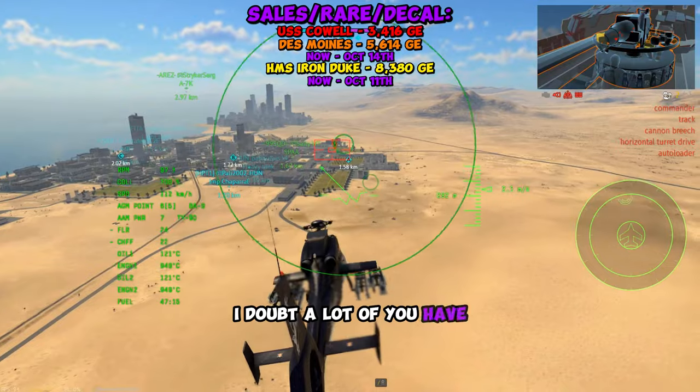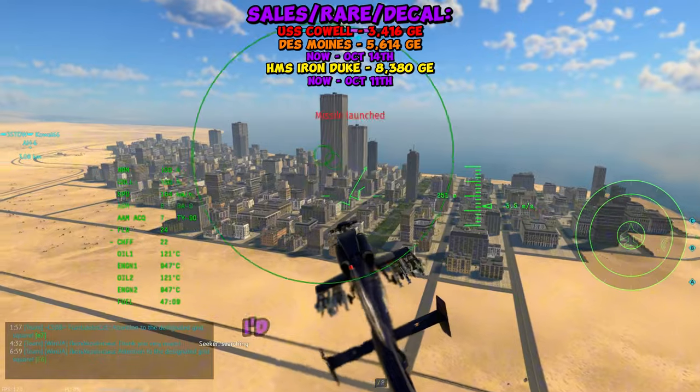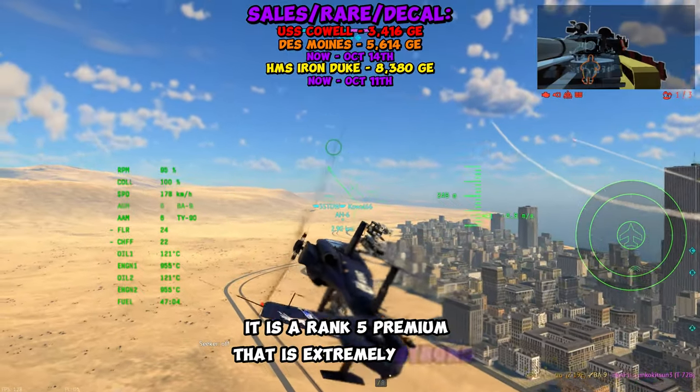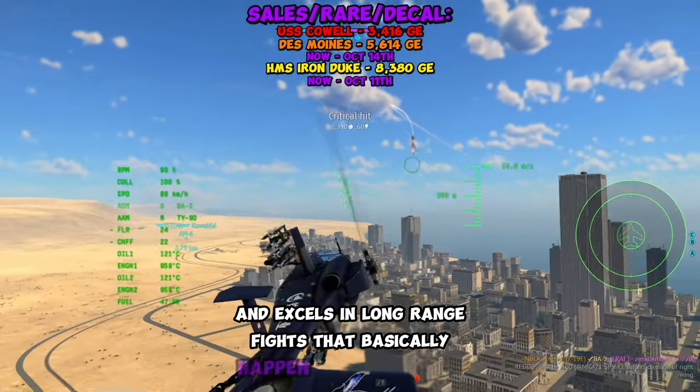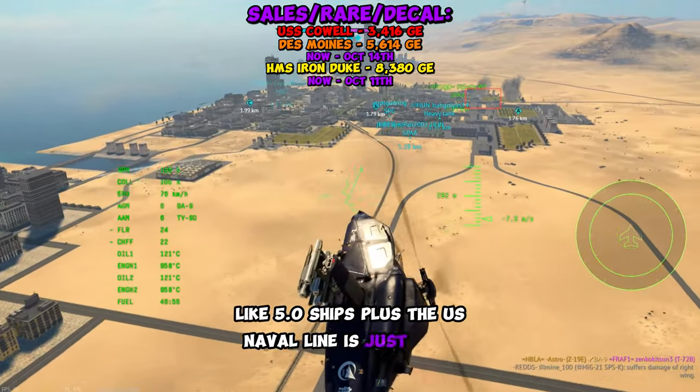I doubt a lot of you have made it this far in the video because naval isn't that popular, but if you were to get any of these vehicles, I'd recommend the USS Des Moines. It is a rank 5 premium that is extremely strong and excels in long-range fights that basically happen anywhere above like 5.0 ships. Plus, the US naval line is just good in general.